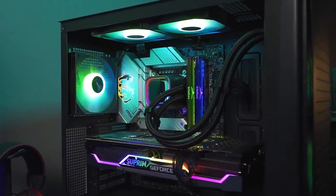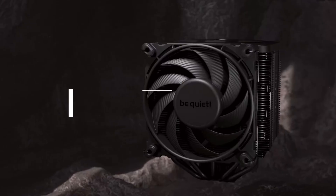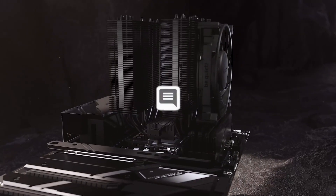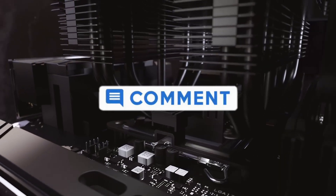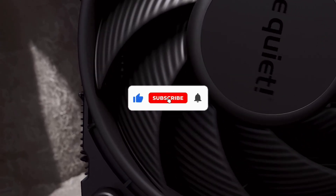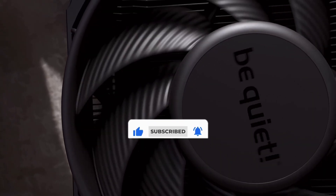That's all for our list of the five best CPU coolers on the market. Head over to the description below for links to more detailed info on each of the products, and remember to leave a comment to let us know your opinion. Thanks for watching — if we helped you out in any way, please hit the like and subscribe buttons. We'll see you guys in the next video.